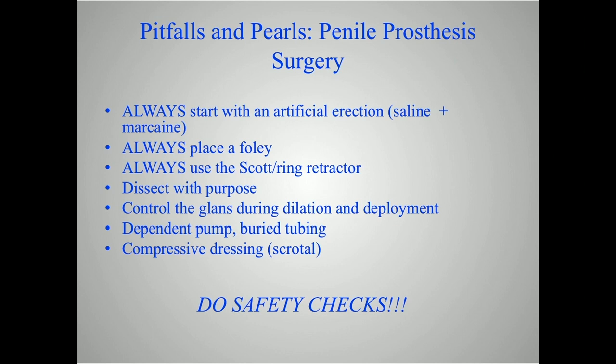I do that because you get a hydraulic dilatation of the corporal bodies, which hopefully makes your corporal dilation easier. Also, most of these guys haven't had a decent erection in who knows how long. So when you do pre-op counseling and ask if they have any curvature, they'll say no — but you'll get in the OR and find out they have a significant curve. They've developed Peyronie's and don't even realize it, or there's narrowing or anatomical problems. Better to know that going into surgery rather than find out there's a curve after you've placed the cylinders. We like to use a Foley with the scrotal incision and always use a retractor system.